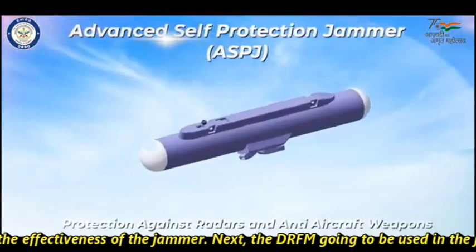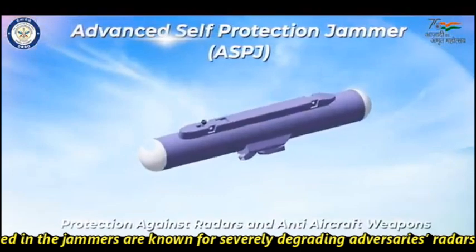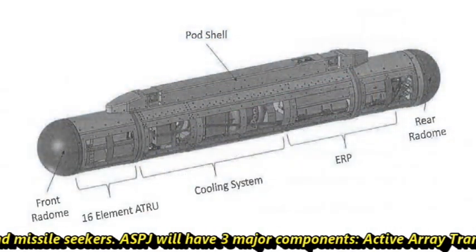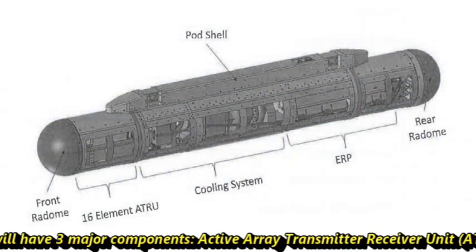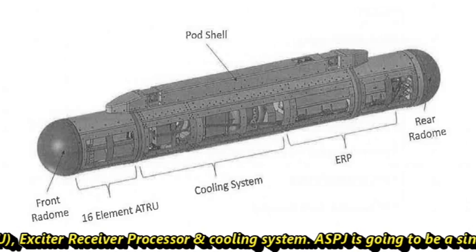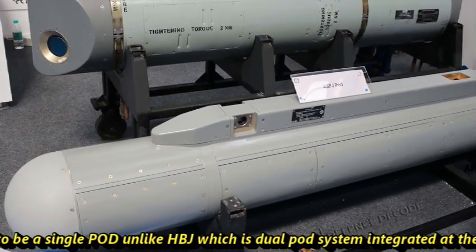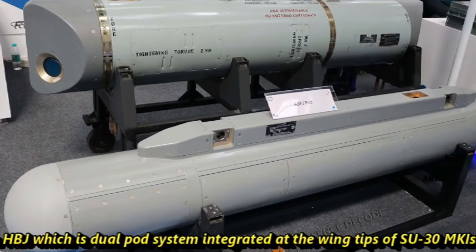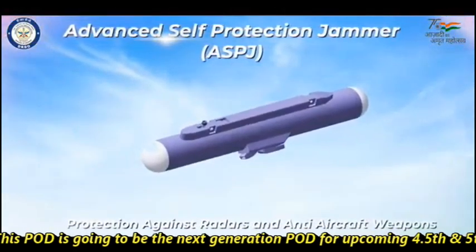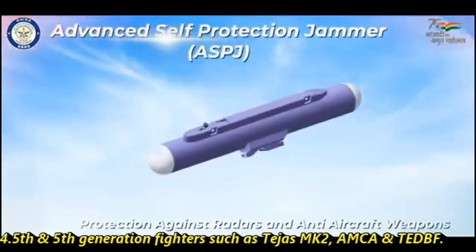The DRFM to be used in the jammer is known for severely degrading adversaries' radar and missile seekers. The ASPJ will have three major components: the Active Array Transmitter Receiver Unit (ATRU), the Exciter Receiver Processor, and the Cooling System. ASPJ is going to be a single pod, unlike the HBJ which is a dual pod system integrated at the wing tips of Su-30 MKIs. This pod is intended as the next-generation pod for upcoming 4.5th and 5th generation fighters such as Tejas MK-2 and AMCA.